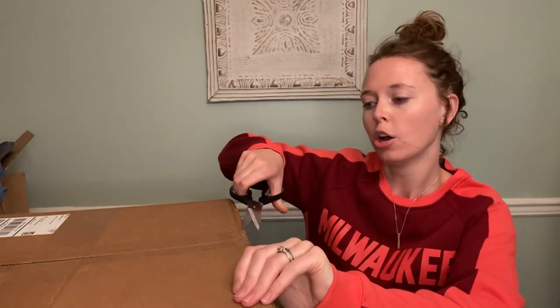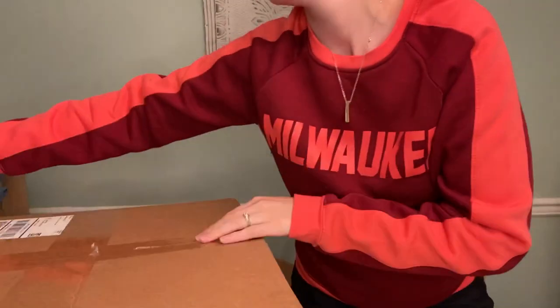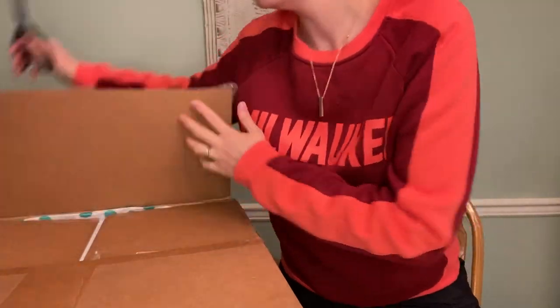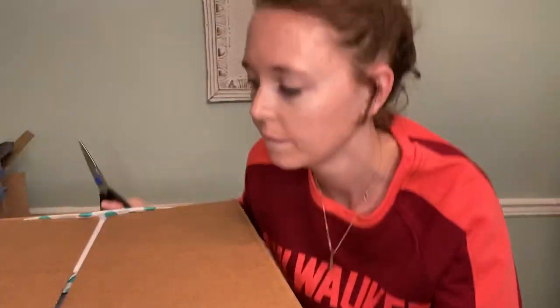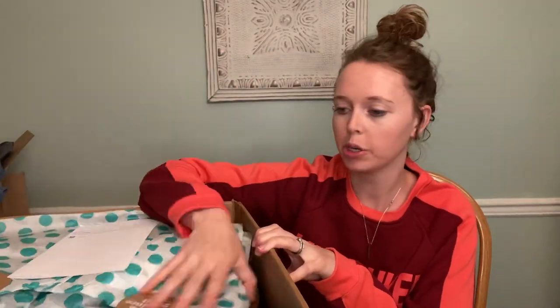What's up guys, I have another thread up — 15 pairs of shoe rescue box coming your way. So I got it open, and we shall see what we got.